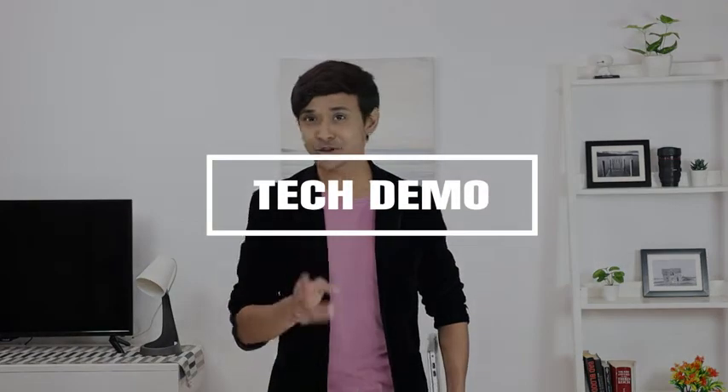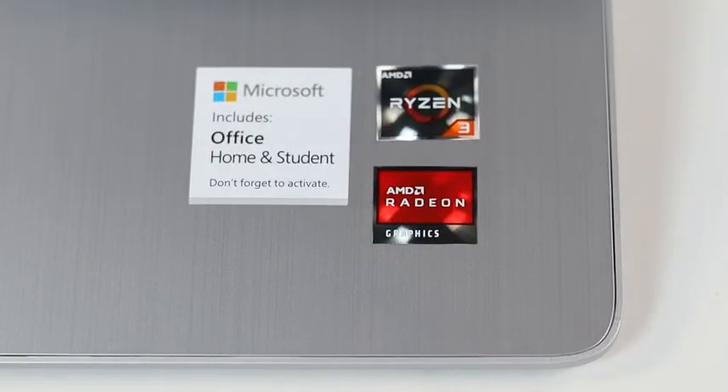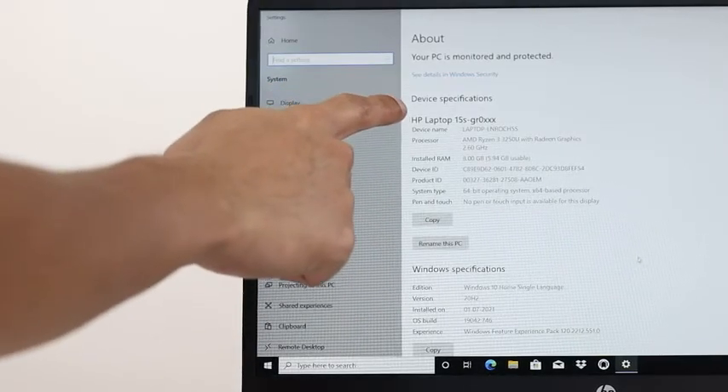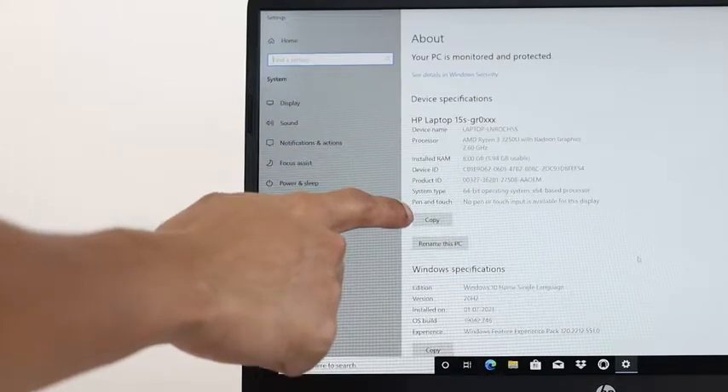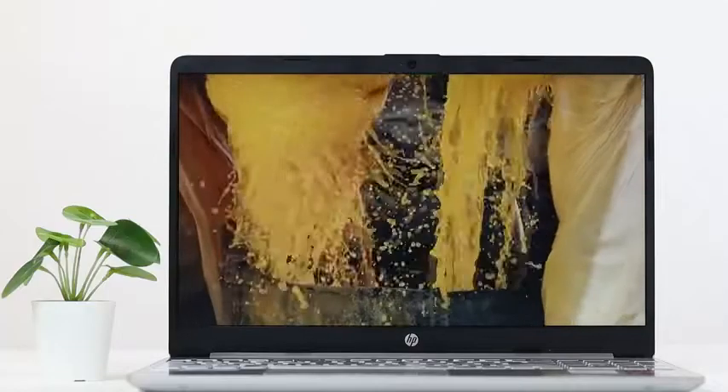Hello there guys, my name is Korak and today we are going to talk about this beast of a laptop from HP that is creating some serious waves, the HP 15 2021. The laptop has an 8GB RAM and an AMD Ryzen 3 3250U processor that easily performs tasks such as gaming, opening multiple tabs on the browsers, video and photo editing as well.